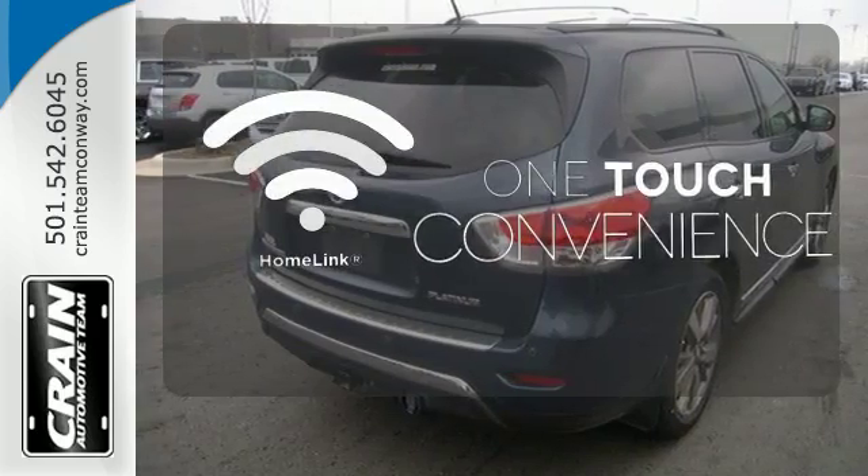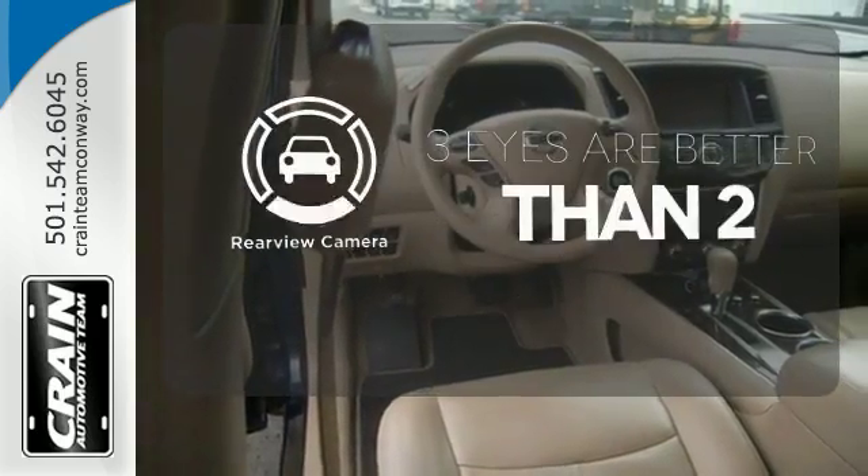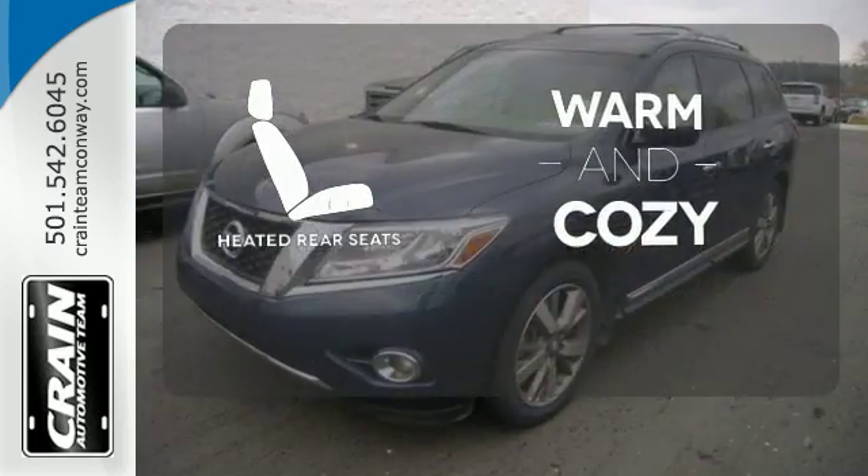With Homelink, one touch makes your arrival as welcoming as if you'd never left. The backup camera gives you a clear picture of what's behind you. Your passengers will be wrapped in comfort with the heated rear seats.